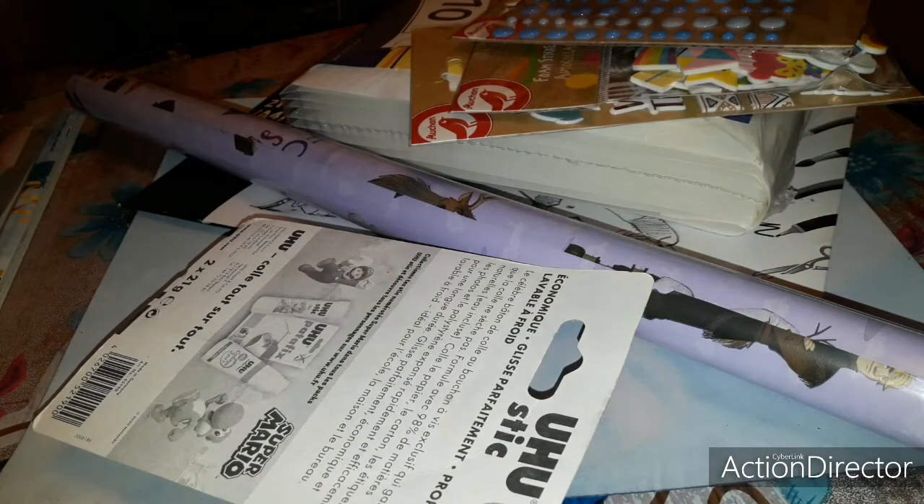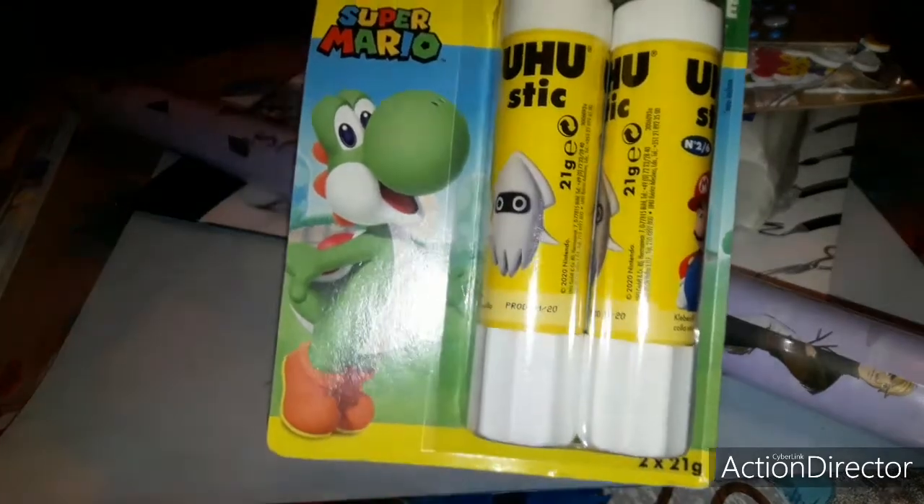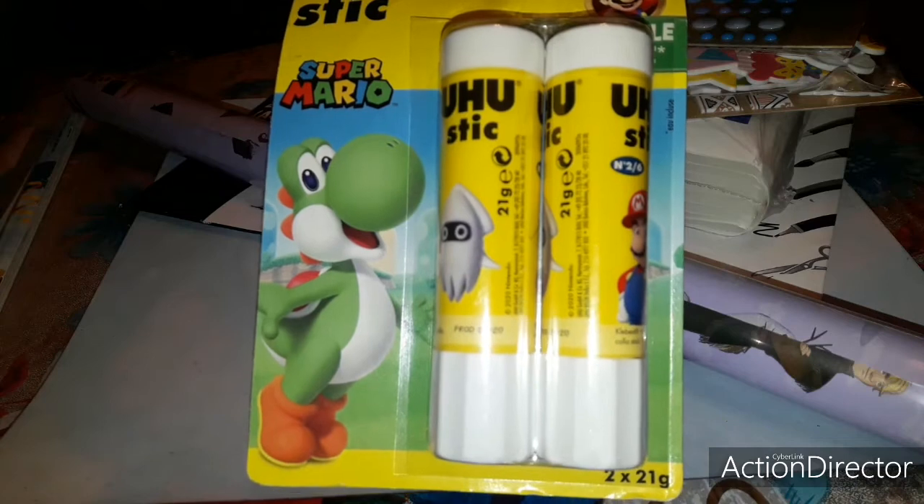Ensuite j'ai pris 2 sticks de colle UHU de 21 grammes pour 3,65€. Je me suis dit que j'allais les prendre pour faire un stock. J'en ai encore de ce que j'avais acheté à Socomanie, donc au moins j'ai le stock.